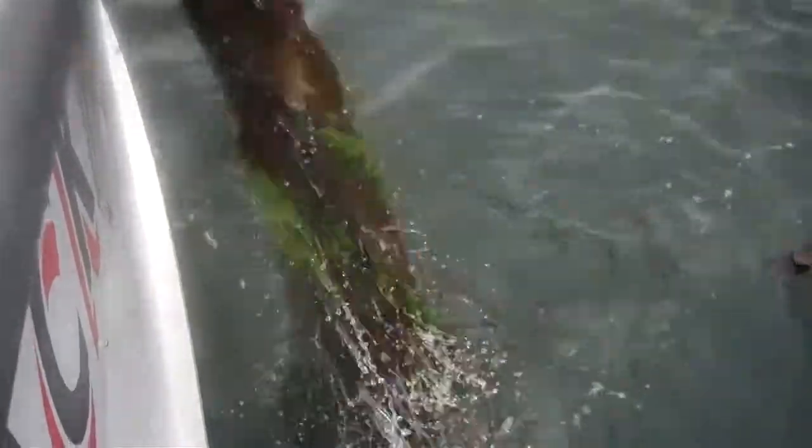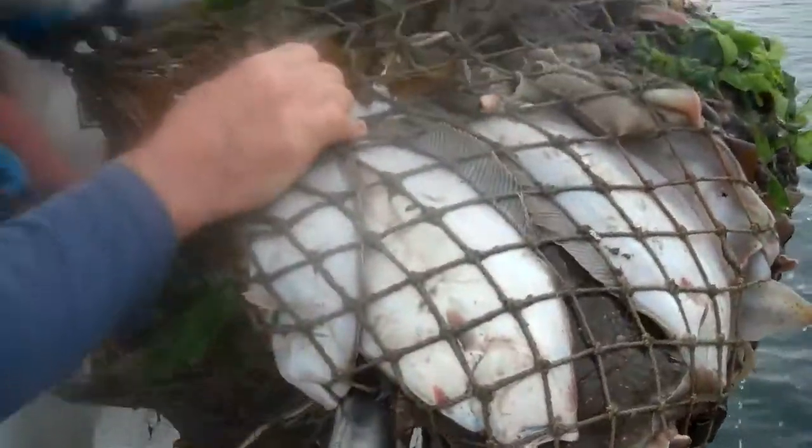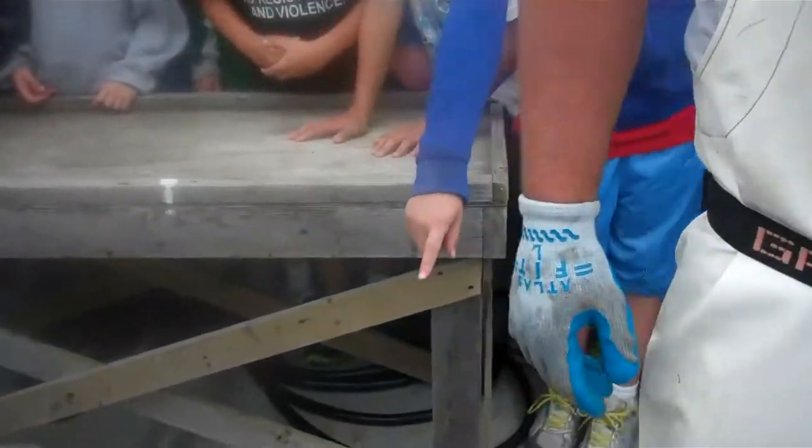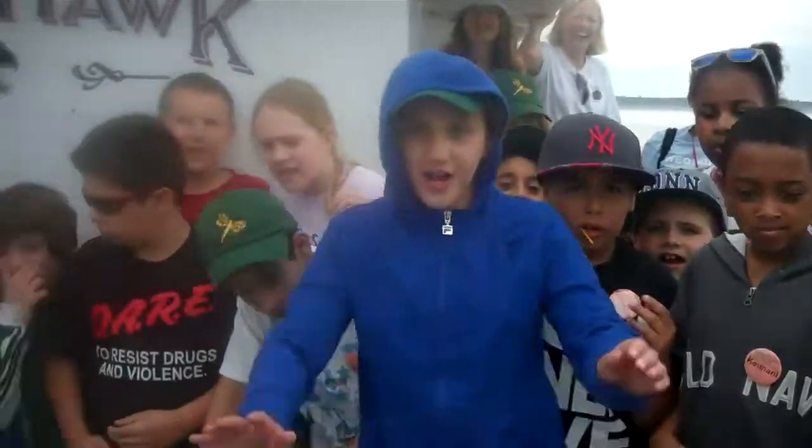See, that's the net. We've been dragging it on the bottom and that's what's coming up. Look at that! Holy mackerel, what do you think? Is that pretty good? Now we're going to dump it on the table here, you can see it all, okay?